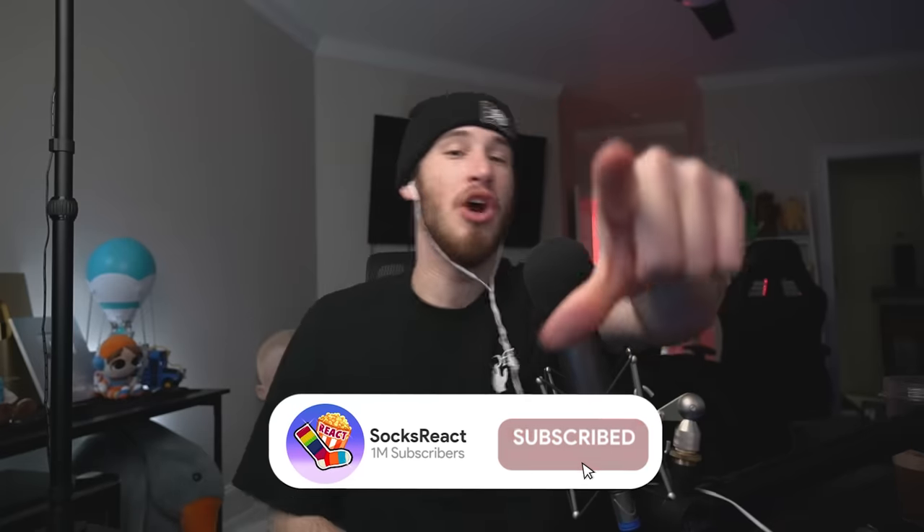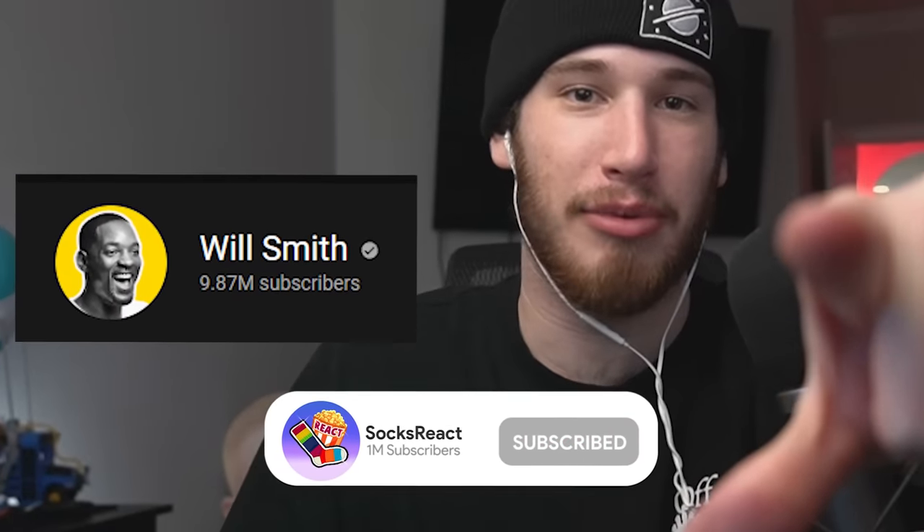If you guys enjoyed that and any of those sand creations were cool, make sure to smash that like button and subscribe because we're trying to beat MrBeast in subscribers. Subscribe right now, we're on the road!